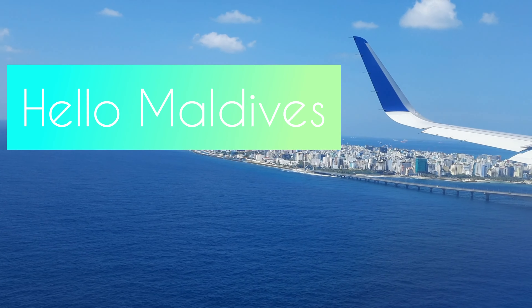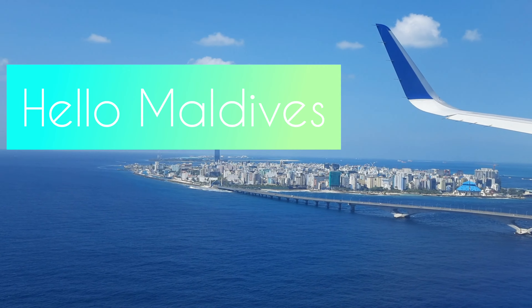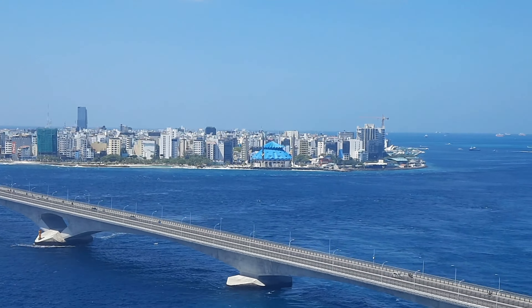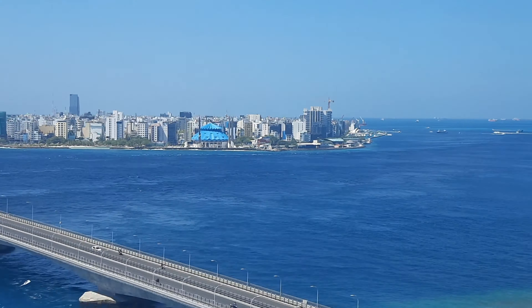For me it was a 2 to 2.5 hour direct flight from Bangalore to Maldives. The flight will cost around 17,000 to 22,000 INR per passenger round trip depending on the season. November to March is peak season; after March you can consider it off-season. Since I wanted to celebrate New Year in Maldives, I planned my trip for 30th December.